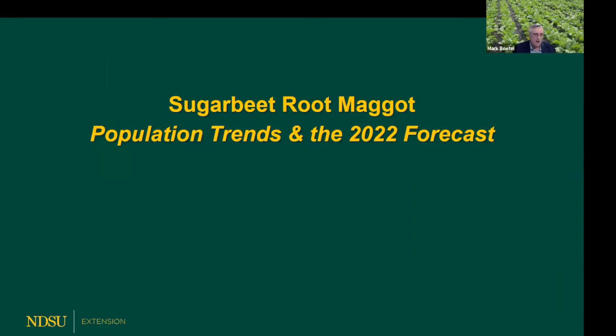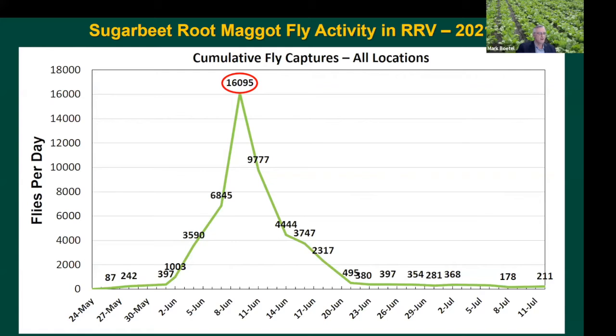What's happening with the root maggot and what can we expect? In 2021, we had a fairly normal single but very significant peak in fly activity around the 9th of June, give or take depending on your latitude. We had very hefty numbers at that time, and this is valley-wide.